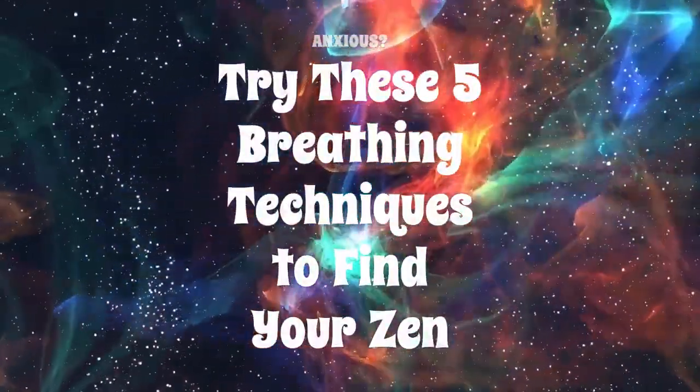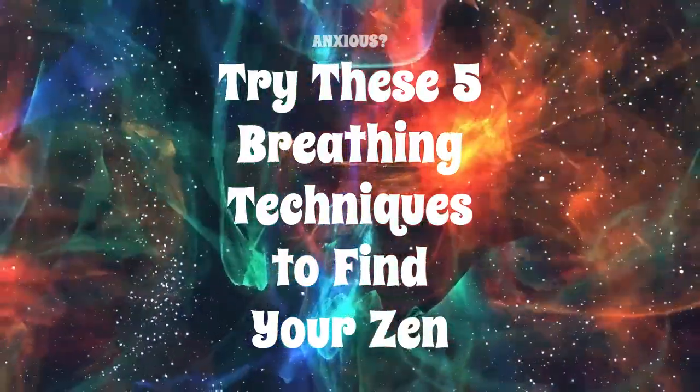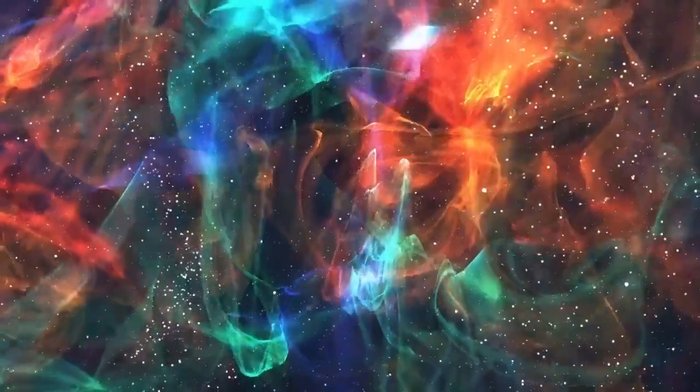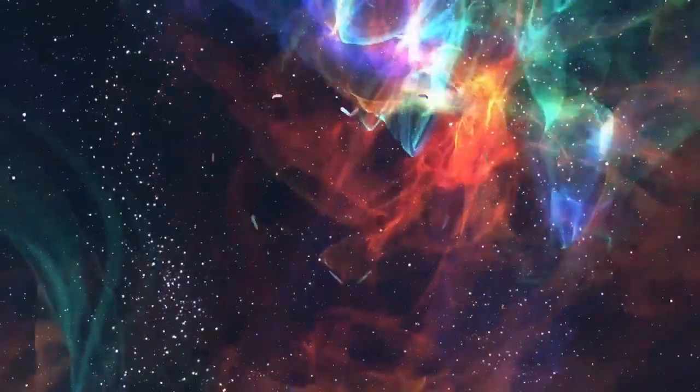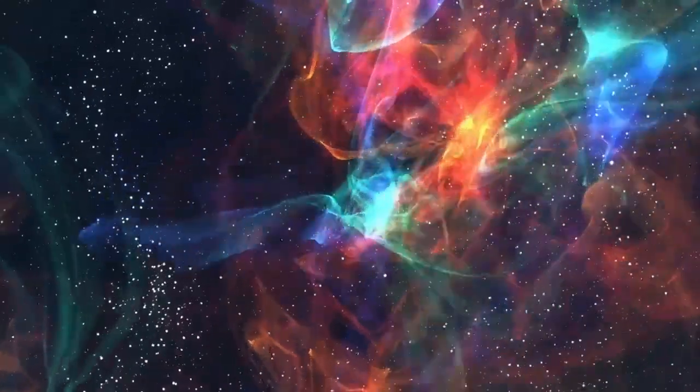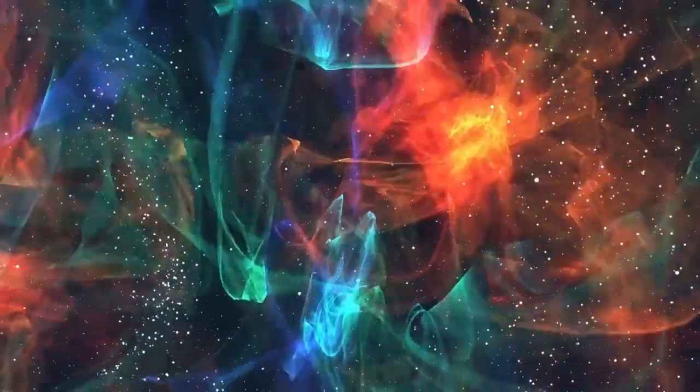Hello. Have you ever felt overwhelmed or anxious, and found it difficult to calm your mind? You're not alone. In times of stress, it can be challenging to find a sense of peace and relaxation. But did you know that your breath can be a powerful tool to help you manage your anxiety?